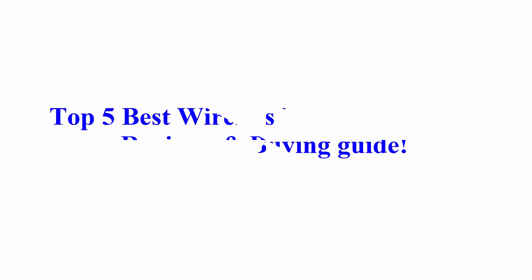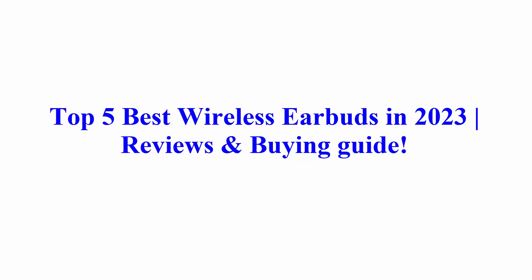Welcome to Best Quality Reviews. Top 5 Best Wireless Earbuds in 2023 Reviews and Buying Guide.